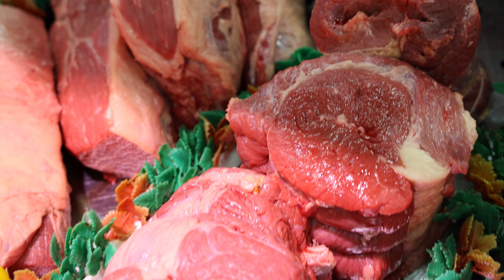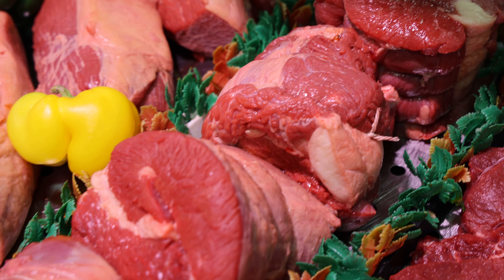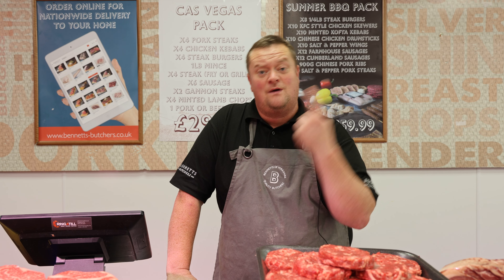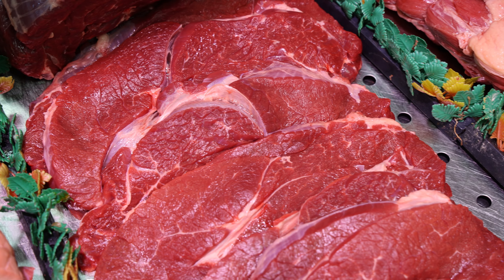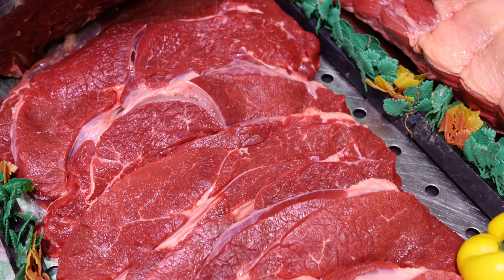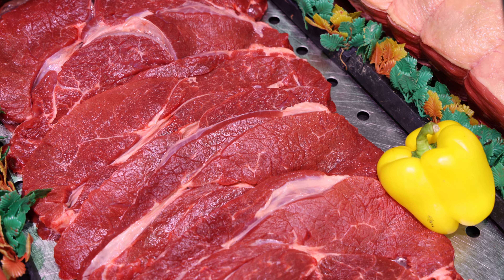1.5 kilo brisket at £15. Now we've got some chuck steak. Chuck steak is what they use for braising — some people mince it, some people stew it, we've done all three. So you're getting three pounds in weight of chuck steak for £10, and you can have that diced, sliced, or minced. That's your offer this week.